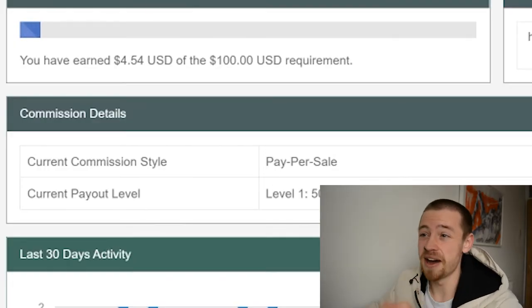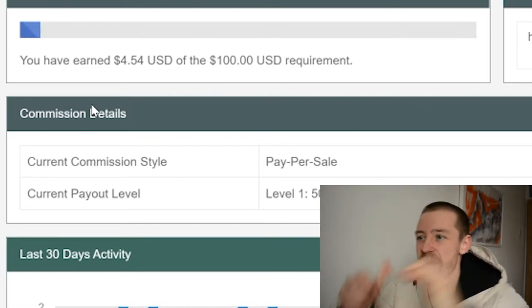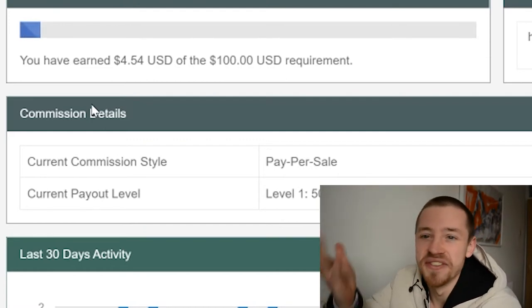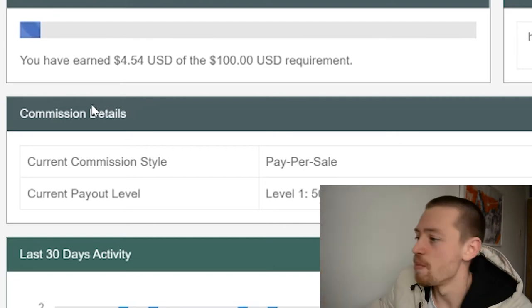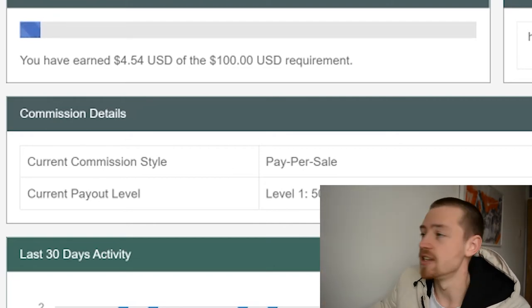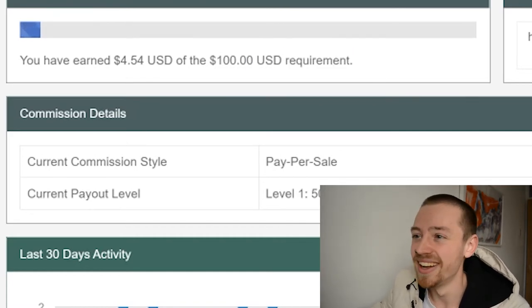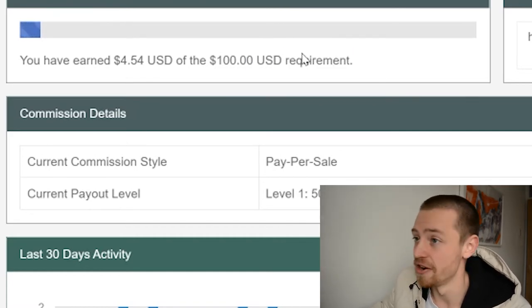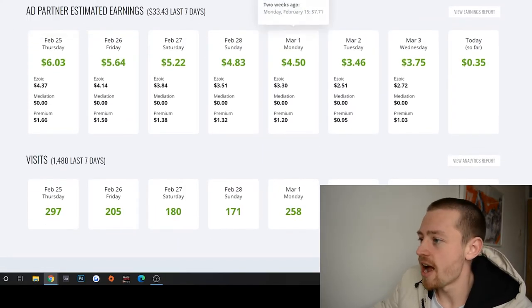The next affiliate is also one we're reporting on for the first time in a while — we got $4.54, which isn't a lot. We have to reach a $100 payout threshold, so I'm hoping we actually get there, because I don't really promote this one that much.